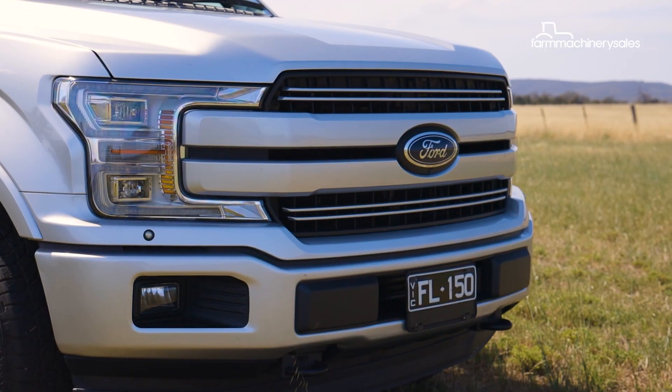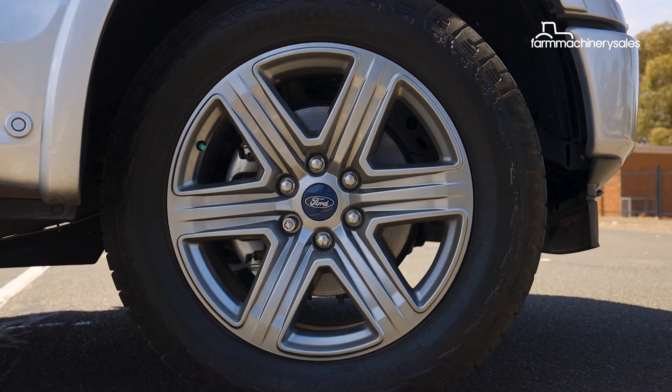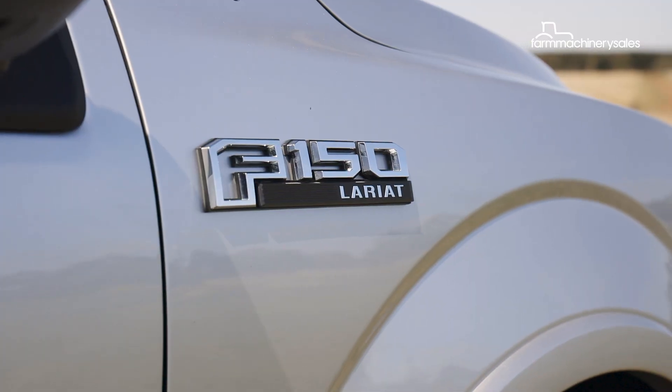Our test vehicle, from Melbourne conversion specialist Harrison F-Trucks, is a Ford F-150 SuperCrew with a 4x4 driveline and in a mid-spec Lariat grade trim.